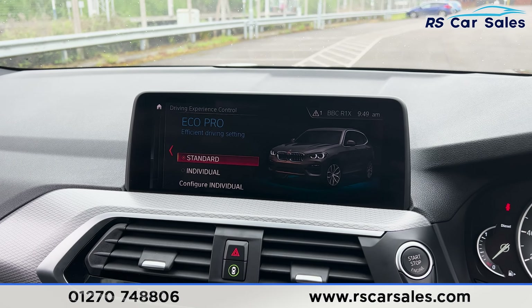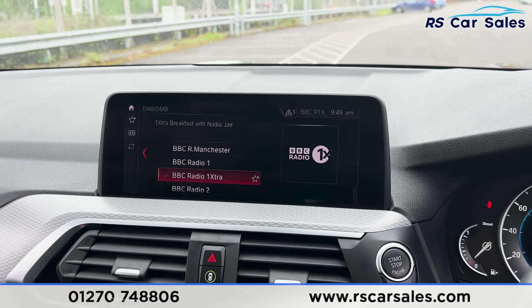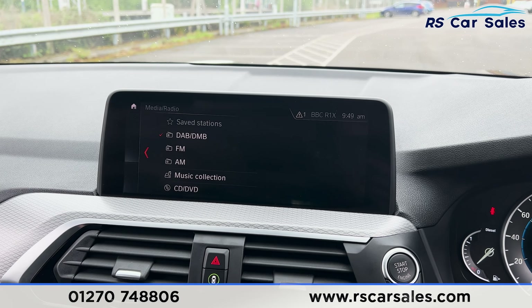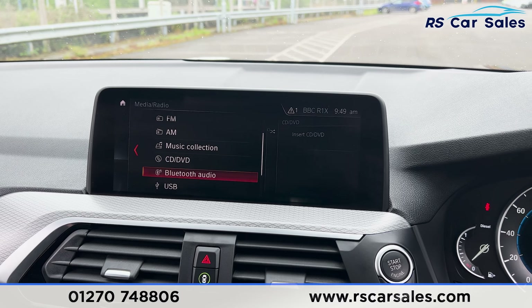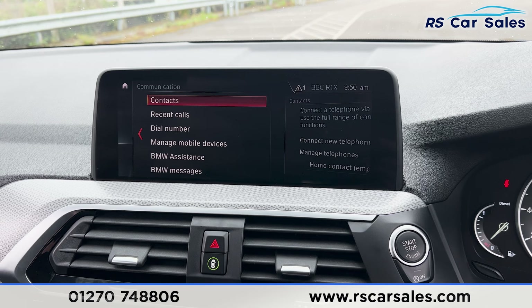We have the main entertainment screen in the centre, which has sat nav. We also have a range of media including the radio, music collection, CD, DVD, Bluetooth audio, and USB. We have phone connectivity as well.